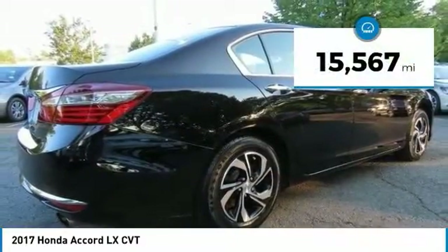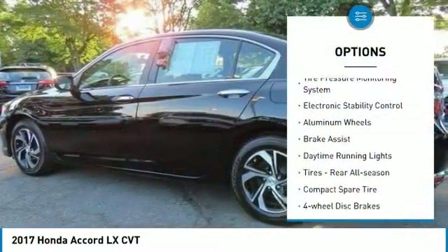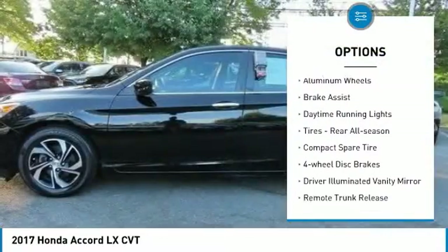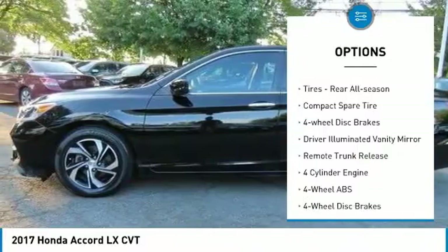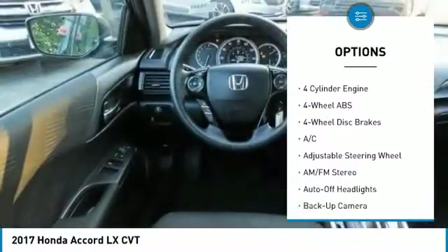This vehicle has less than 20,000 miles. Here are some of this vehicle's great options: tire pressure monitoring system, electronic stability control, aluminum wheels, brake assist, daytime running lights.